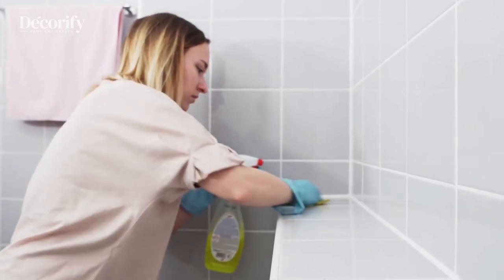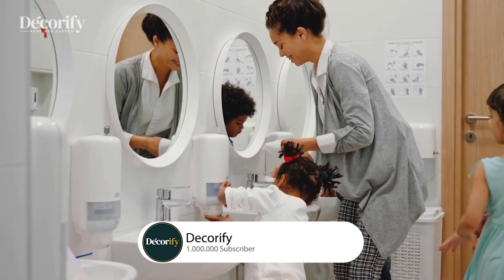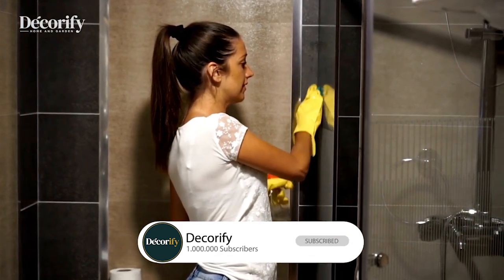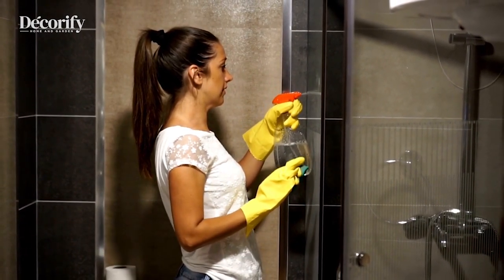That's it. Thanks for watching. And remember, if you like this video, click that red subscribe button down below and make sure you have notifications turned on so you never miss those upcoming videos. See you next time.